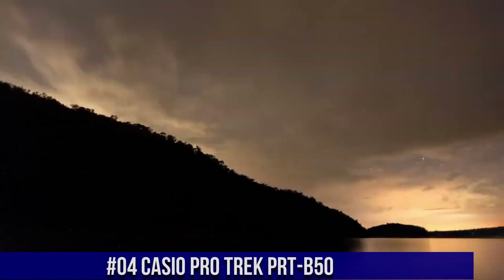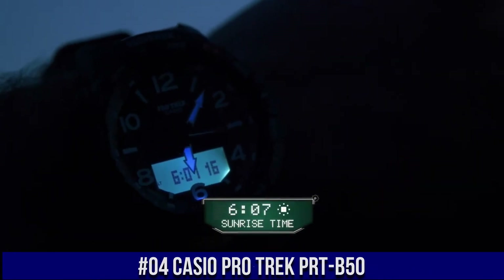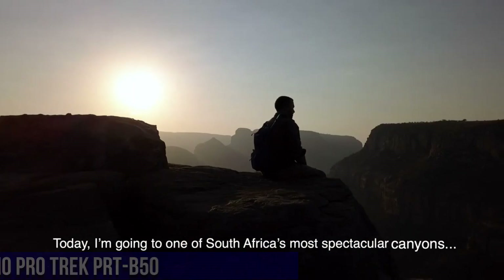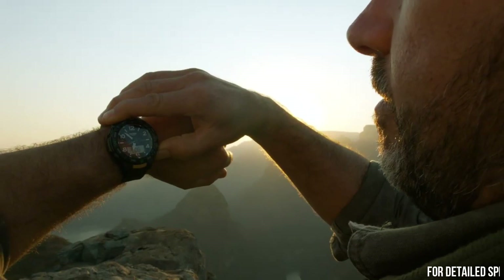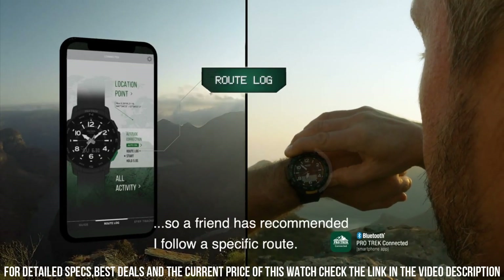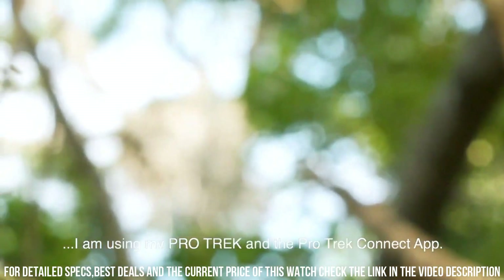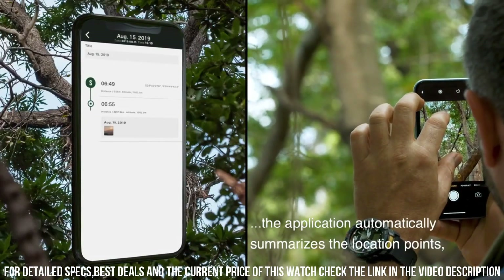Number 4: Casio ProTrek PRT-B50. Quad sensor — thermometer, altimeter, digital compass, step counter. Smartphone link: Bluetooth connection compatible with iOS and Android smartphones. Activity tracker, hand retraction function. Sunrise/sunset time display. World time, city swapping. Double LED light, auto light. Resin case and bezel, resin band. Mineral glass. Directional bezel, 100 meter water resistance. Power saving — auto sensor sleep state entry after fixed period of non-activity. Magnetic declination correction.